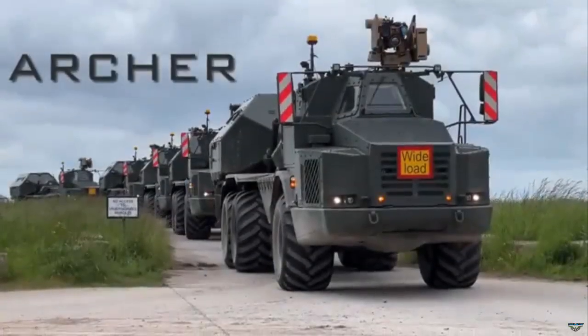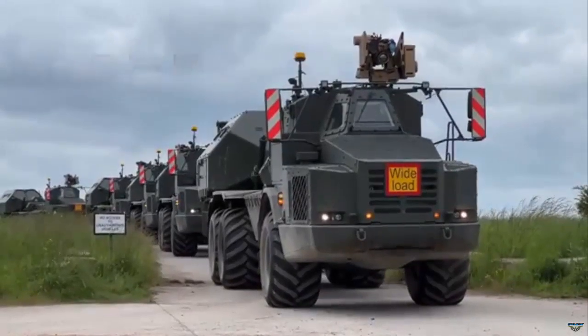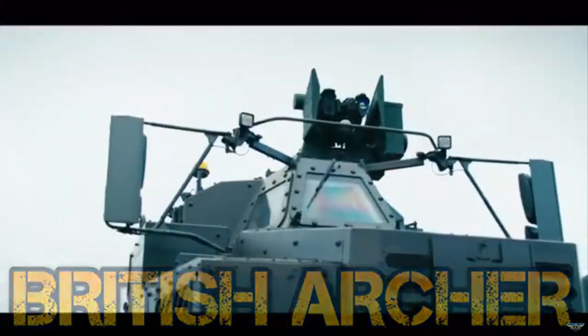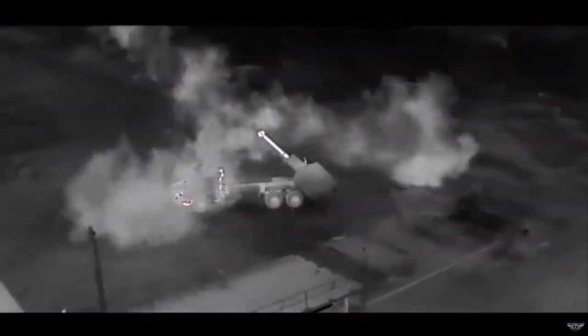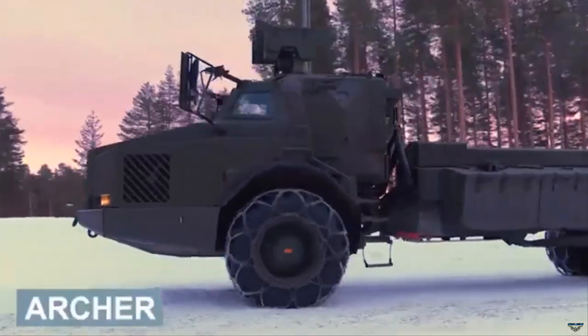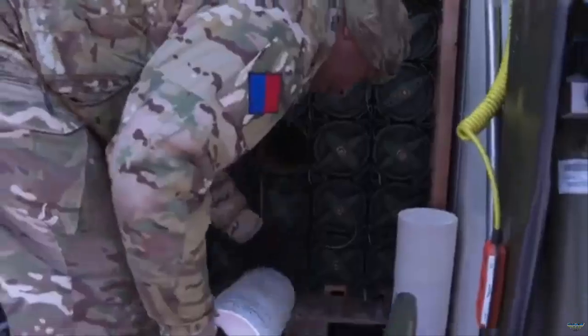The British Army has successfully completed the acceptance of its new Archer 6x6 self-propelled howitzers, marking a significant advancement in its artillery capabilities. Defence Equipment and Support has accepted an additional 10 Archer artillery systems along with 13 ammunition resupply vehicles from Sweden, bringing the total number of Archers in the British Army to 14.